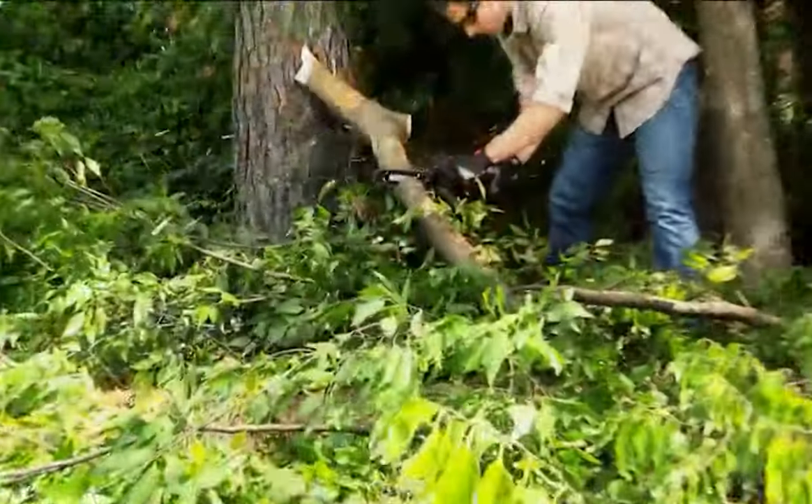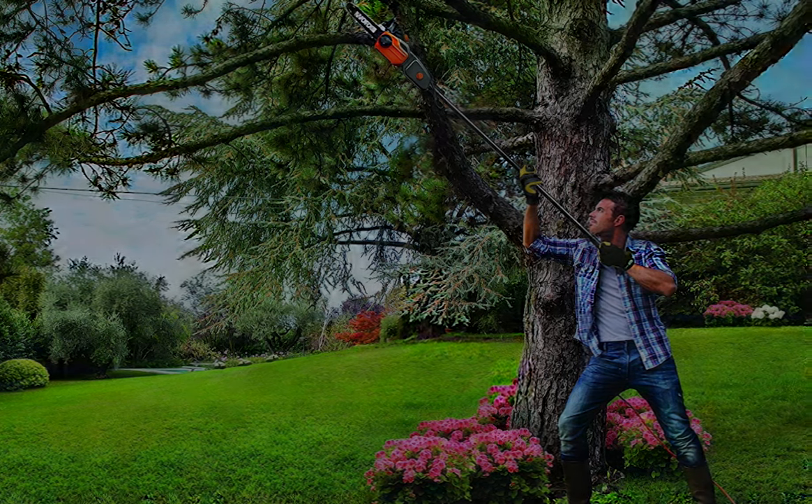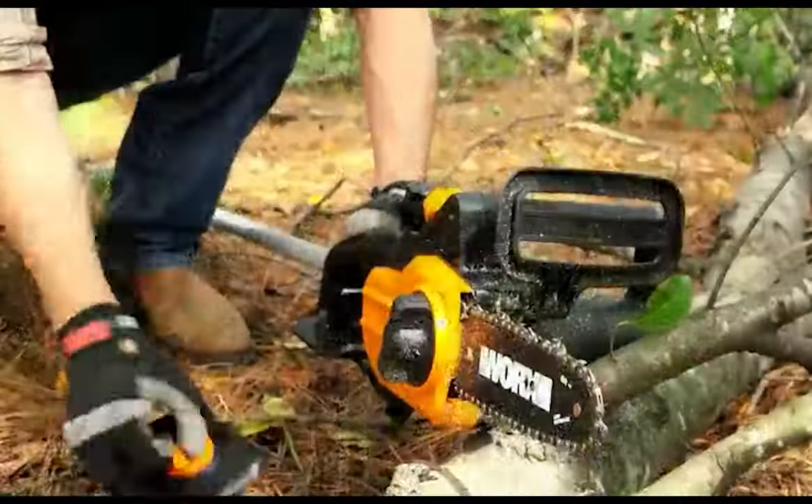Its automatic chain lubrication system ensures that your saw is always running smoothly and efficiently. This pole saw can easily be adjusted to get into tight nooks and crannies, making it a must-have for any homeowner or professional.